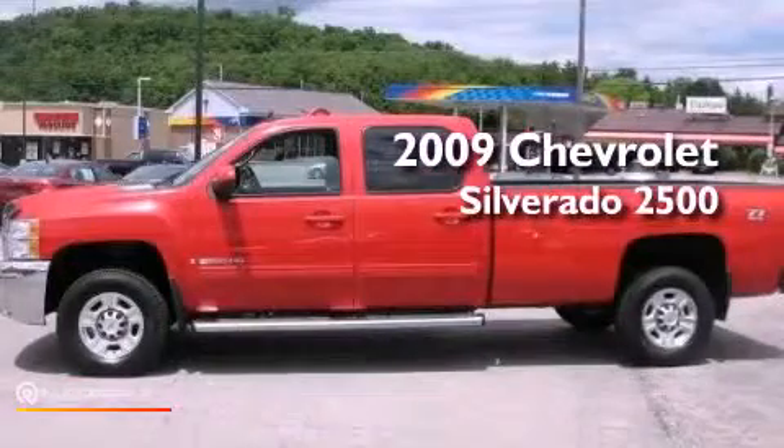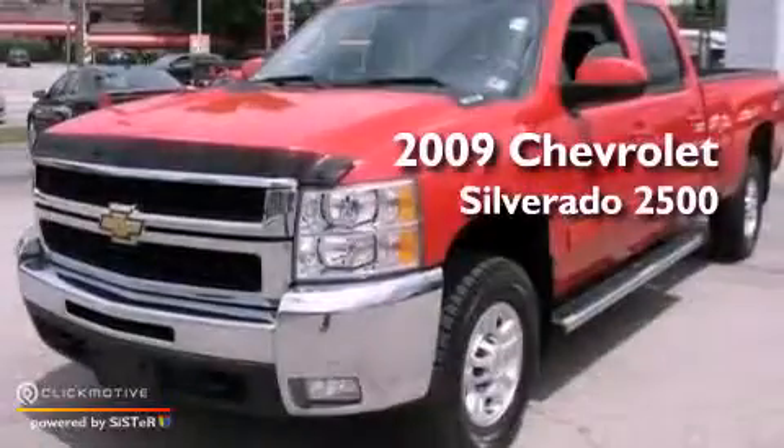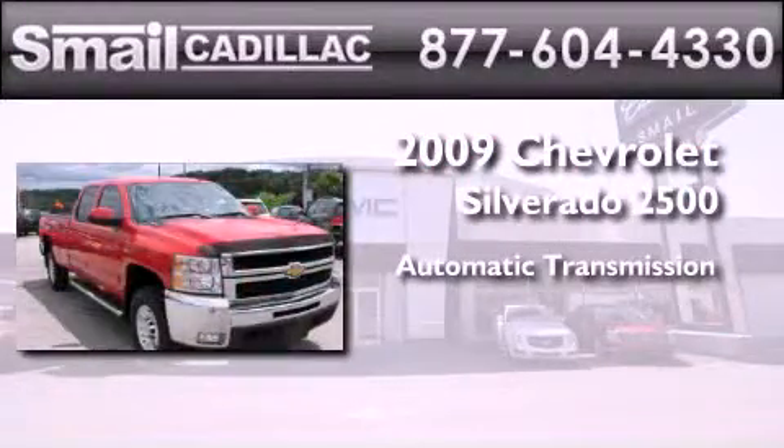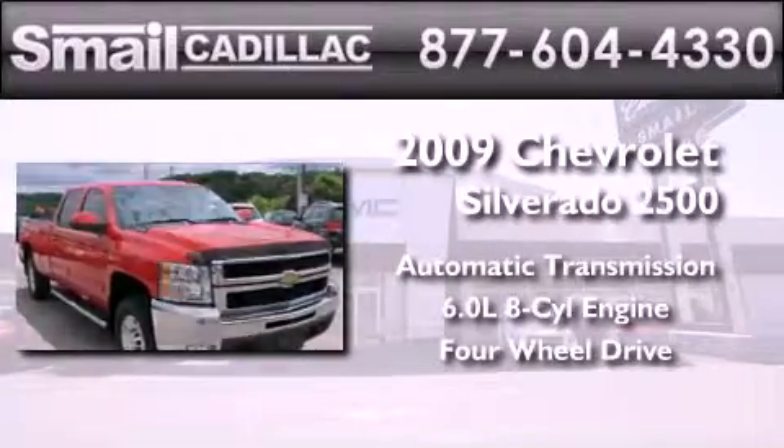This is a certified pre-owned 2009 Chevrolet Silverado 2500. This truck has an automatic transmission, a 6.0-liter V8, and the added capability of four-wheel drive.